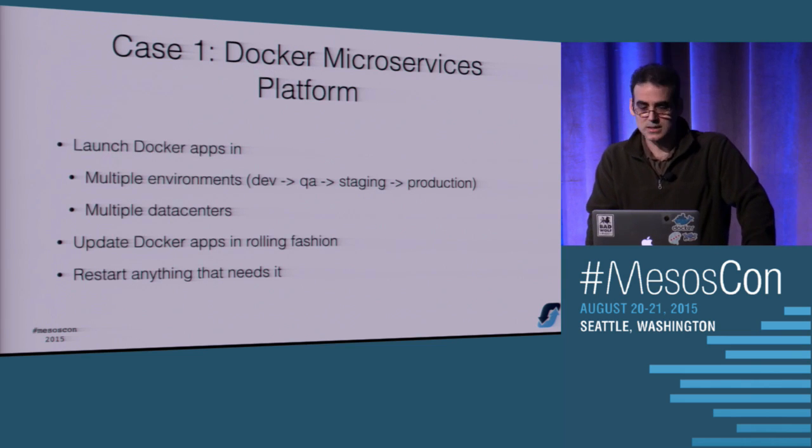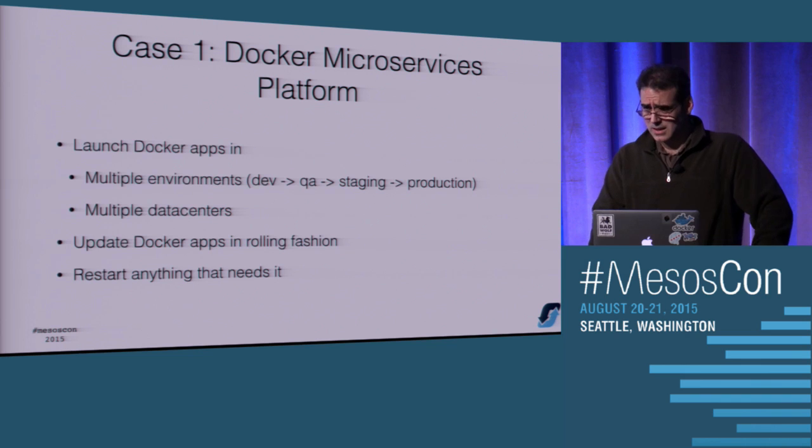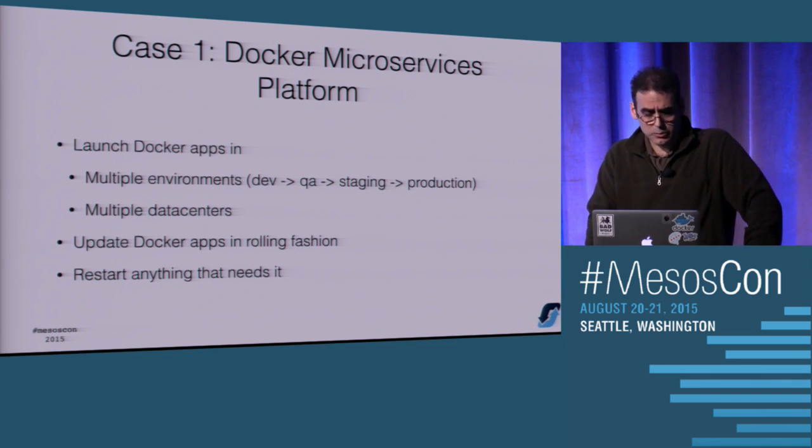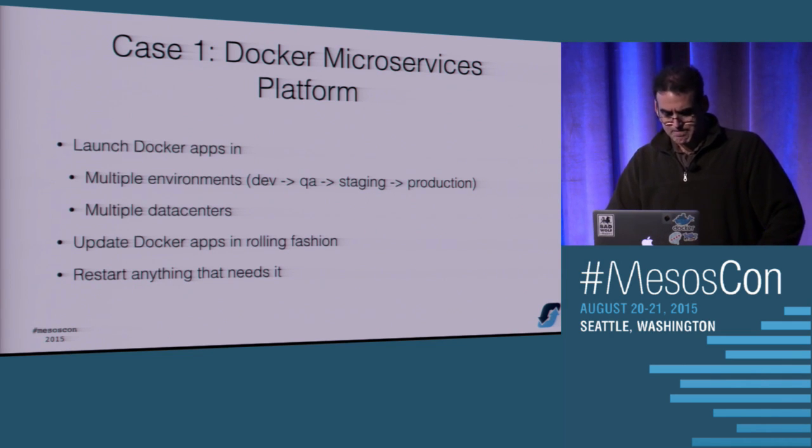The first use case for Mesos was basically to be a Docker launcher for a new platform. This is the use case you usually hear about - Docker apps running in Mesos, launched by Marathon, and Mesos basically just manages a big resource pool. Marathon also allows for a rolling blue-green deploy.